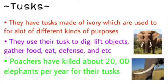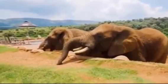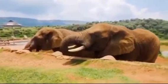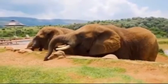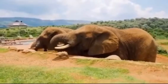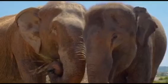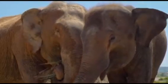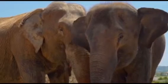Last but not least, they also have tusks made of ivory, which serve different kinds of purposes like digging, lifting objects, gathering food, stripping bark from trees to eat, and defense. However, poachers kill about 20,000 elephants every single year for their tusks, which are then traded illegally in international markets and eventually end up as ivory trinkets.